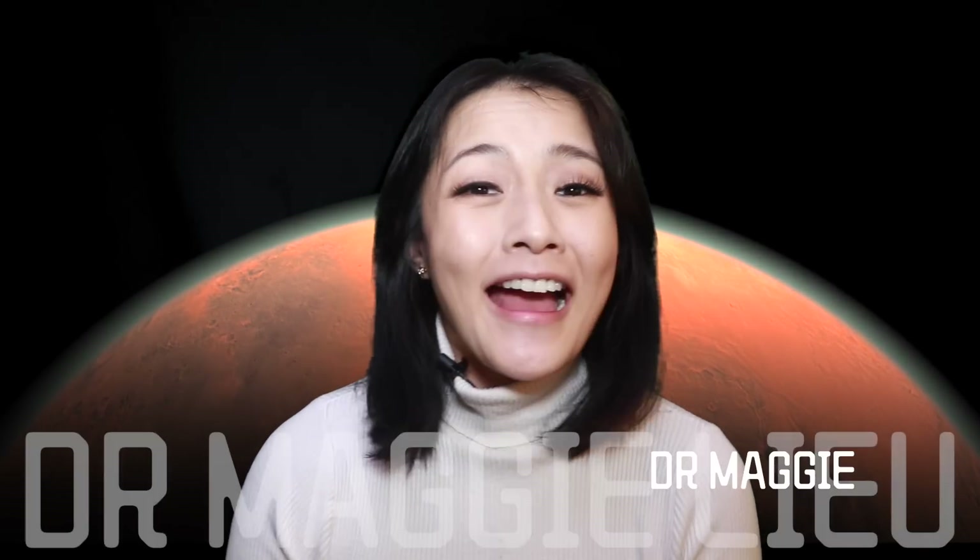Hey Spacecats, I'm Dr. Maggie Liu. And before you panic, let's find out exactly what happened and what it means for the future of this mission.